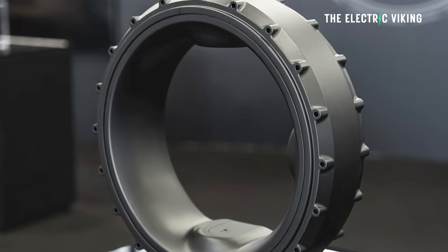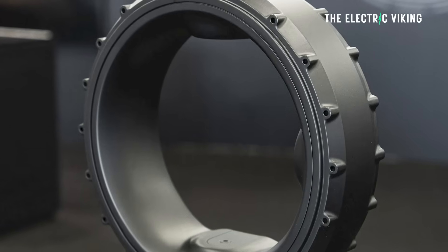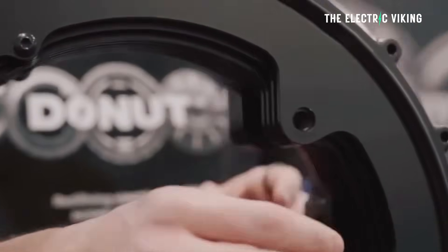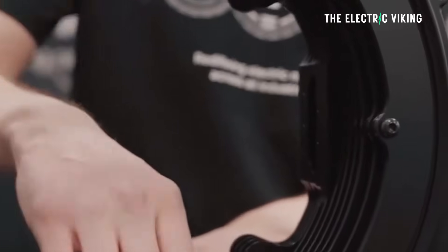You would think this would be expensive, but it's not — they're about 50% of the price of a normal hub motor. The torque figures aren't entirely accurate since that's at the rotor output, not the true output. But these motors are still going to have a lot of torque, and their horsepower numbers are legitimate.